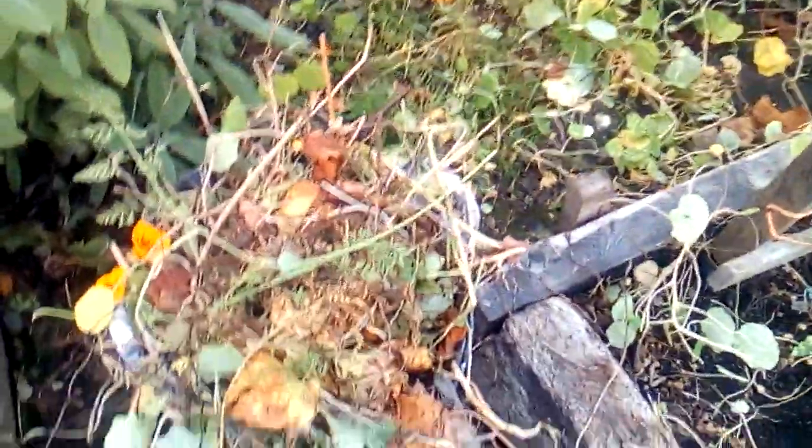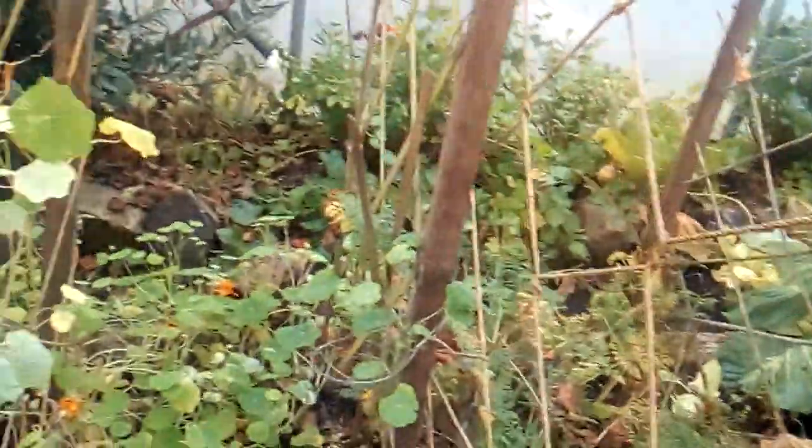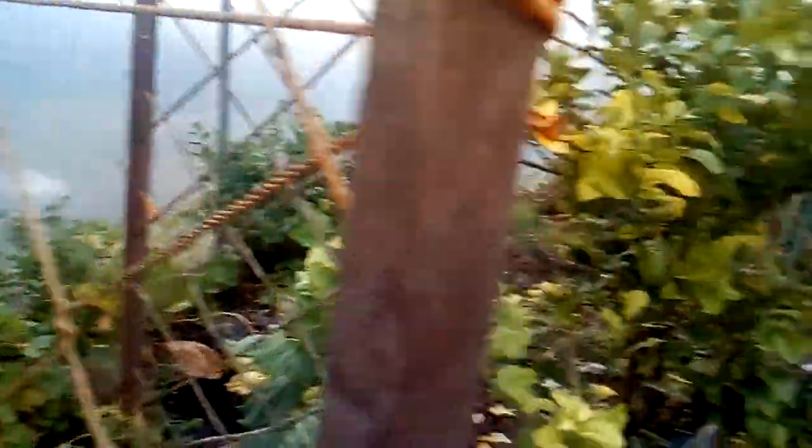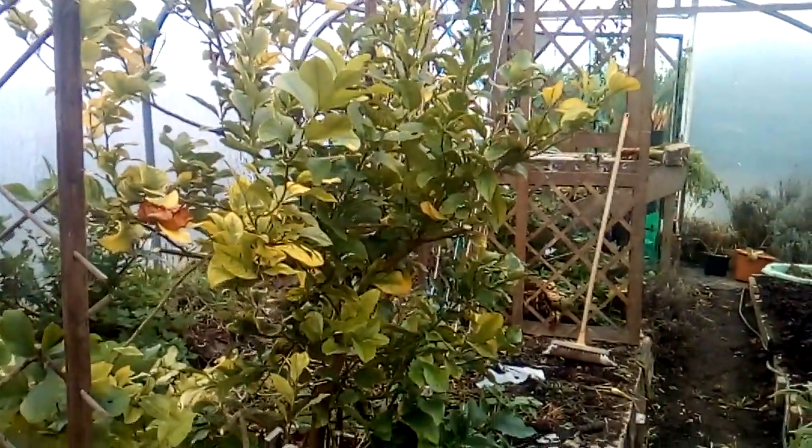I've got another container filled with stuff that I'm taking out, and I'm cleaning down all the netting where there were runner beans last year, getting rid of all the bits and pieces that could cause disease later. I just want to show you the lemon tree — it is really, really big.